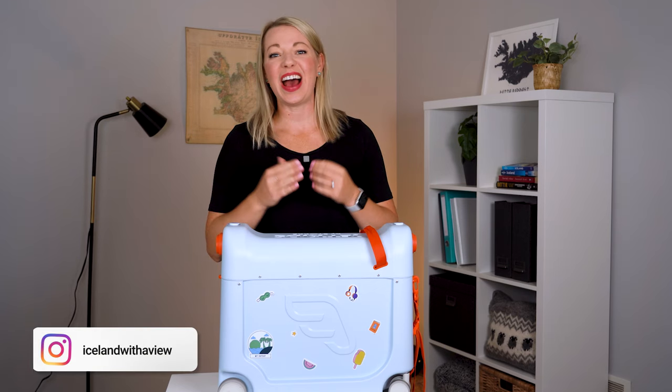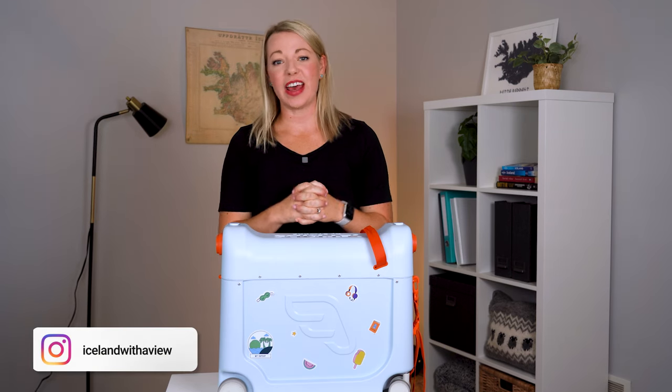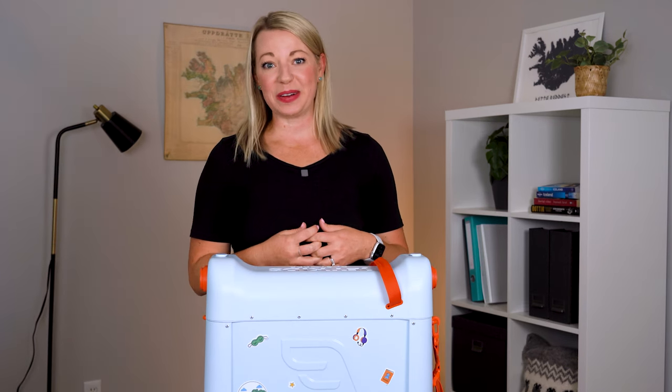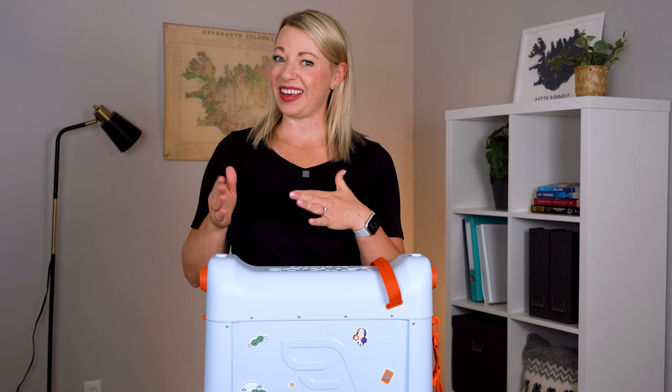By the way, my name is Jeannie. I am an Iceland travel expert, and my husband and I have been to over 50 countries together, so we know a thing or two about traveling and packing. Let's get into it.